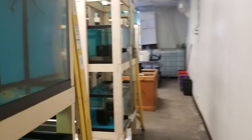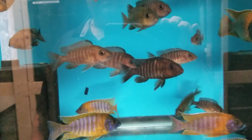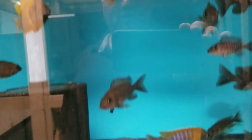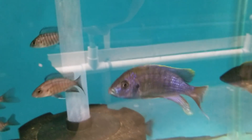Gar flame tails — males and females. German Reds — good-sized German Reds, as well as holding females. Red top Lawandas — two-inch unsexed all the way up to the big guys. Bicolors — males and females, good-sized, very nice bicolors as well.